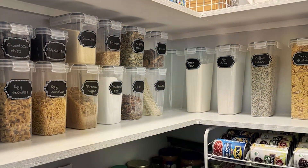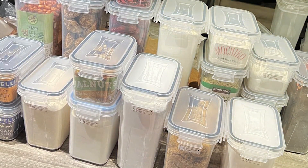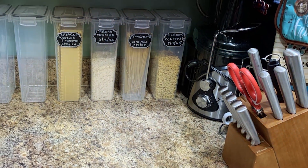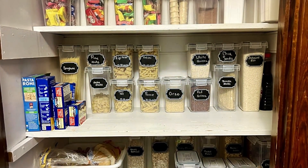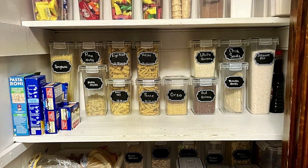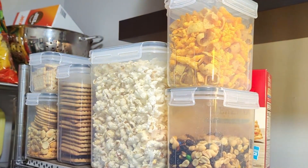With 24 pieces in various sizes, this set offers versatility for storing a wide range of food items, from dry goods like rice and beans to snacks, leftovers, and more. Plus, the containers are dishwasher safe for easy cleaning, making meal prep and clean up a breeze. Offering exceptional value for money, the PRAKI Airtight Food Storage Containers Set with Lids 24-piece is an affordable investment in the organization and freshness of your kitchen. Upgrade your food storage game today and experience the convenience and effectiveness of PRAKI containers.